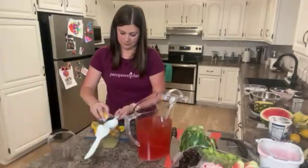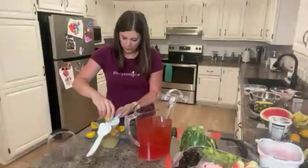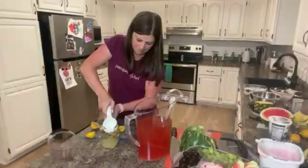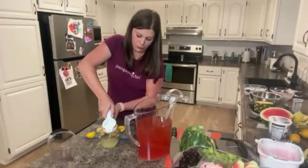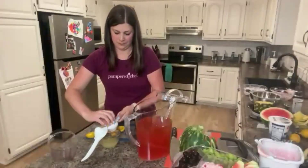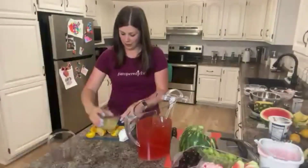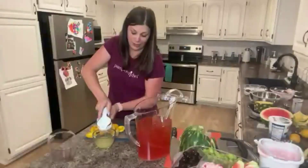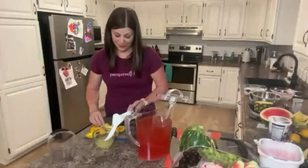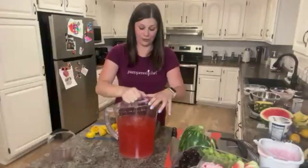We're almost there — doing a couple more lemons. Who's got the lemon press at home? If you need more information on any of these products, make sure you reach out to your consultant — they can definitely help you out. Some of these products are also on sale until the end of the month. Watch this do its magic — we're just going to mix it up.